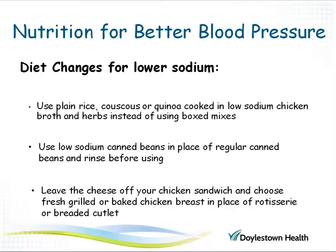We can also change some of the ways we cook to help lower the sodium content of our foods. For example, try plain rice, couscous, or quinoa as a side dish but use low-sodium chicken broth and herbs instead of the salty seasoning packet often found in box mixes. Buy low-sodium canned beans in place of regular beans and rinse them before using. Since cheese is a very high-sodium food, replace cheese on your sandwiches with lettuce and tomato, and choose homemade baked chicken breast in place of rotisserie or frozen breaded cutlets.